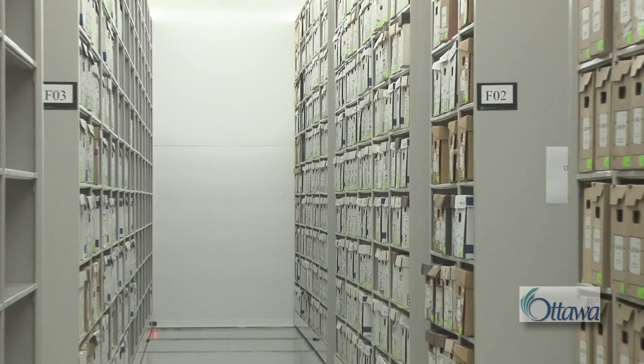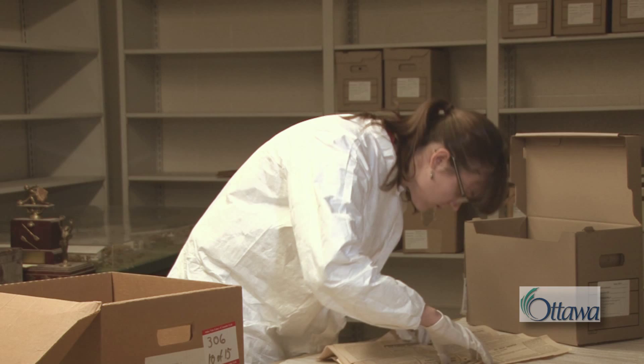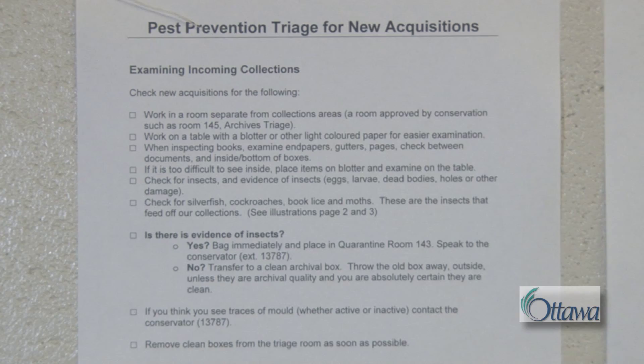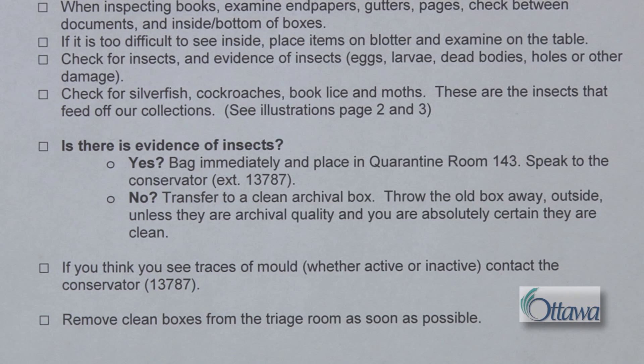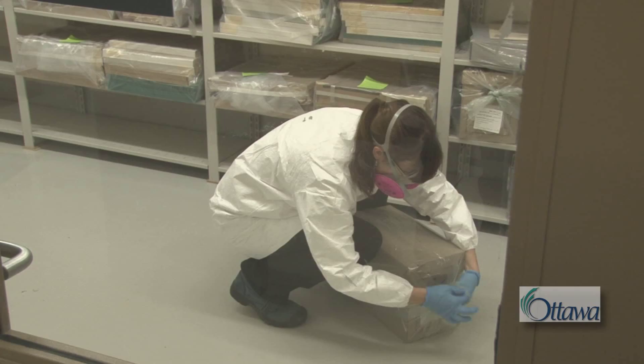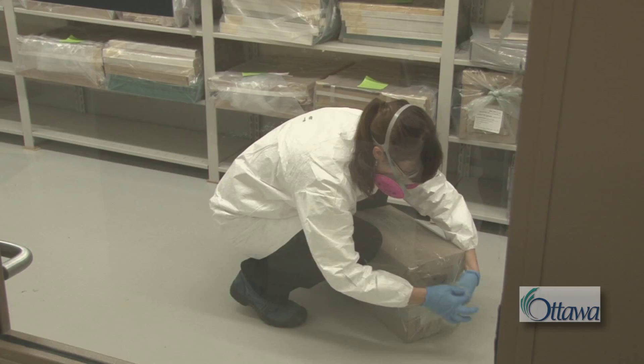New records arriving at the Archives are deposited in the triage room, where they go through a screening process to ensure there are no contaminants, such as insects or mold, that would damage our holdings. If a contaminant is found, the records are placed in our quarantine room and the conservator is notified.